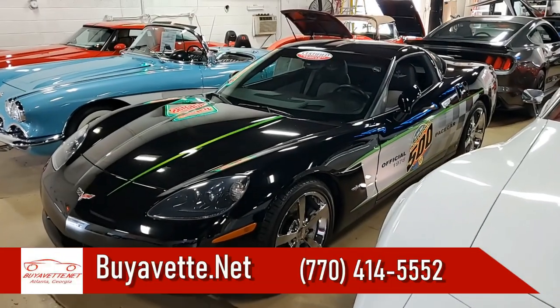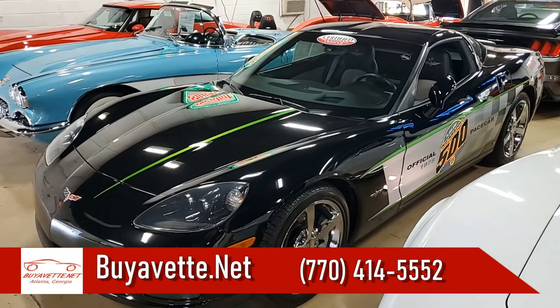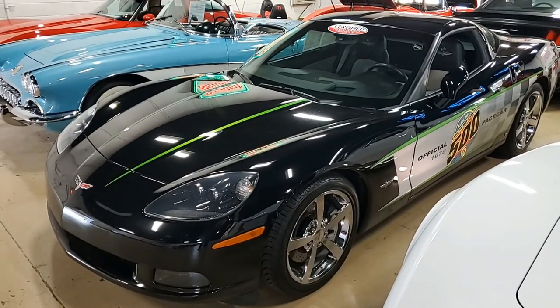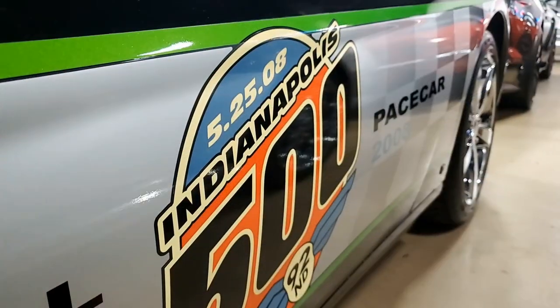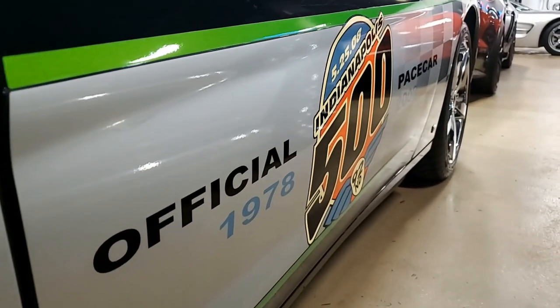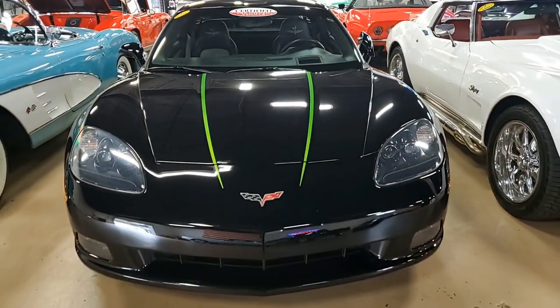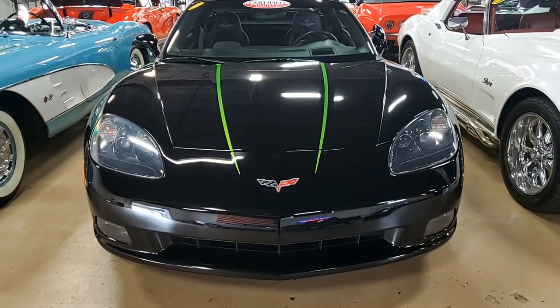We see a lot of pace cars come through BuyaVet.net here, but we don't always see these 2008s. Is this car rare? We don't see many of them here. This is a 2008 Chevrolet Corvette Indianapolis 500 pace car, 3LT Coupe. This was number 442 out of 500 pace cars built that year.